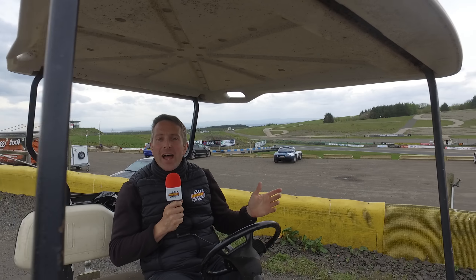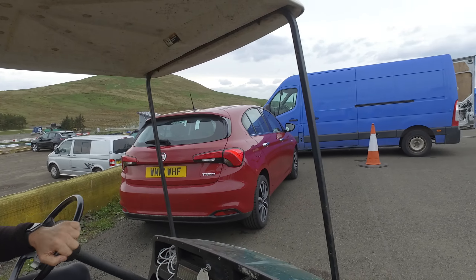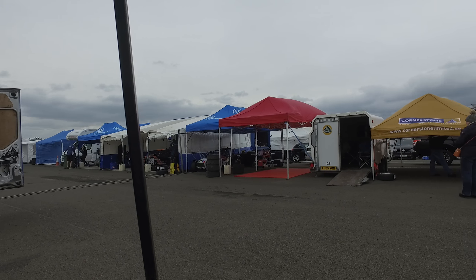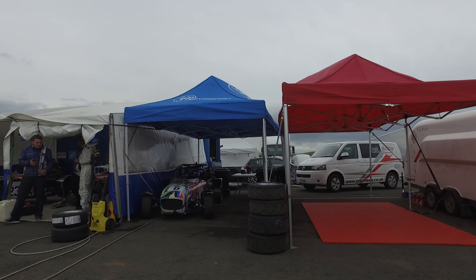We join you here at the TCR event in the Nokia Racing Circuit. It's dry, a little bit blustery, and the Caterhams have just finished their 310-hour session. So what we're going to do is jump aboard the Golf Buggy and do a little tour of the paddock, all the way down to the bottom where there is nothing but Caterhams as far as the eye can see.